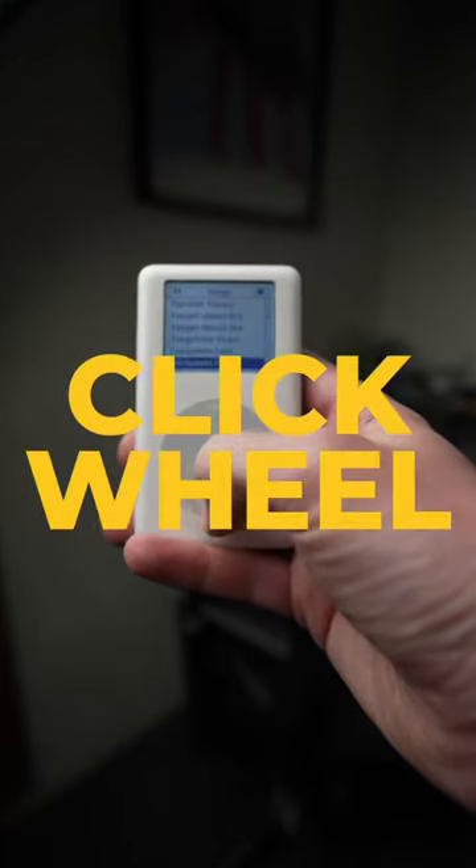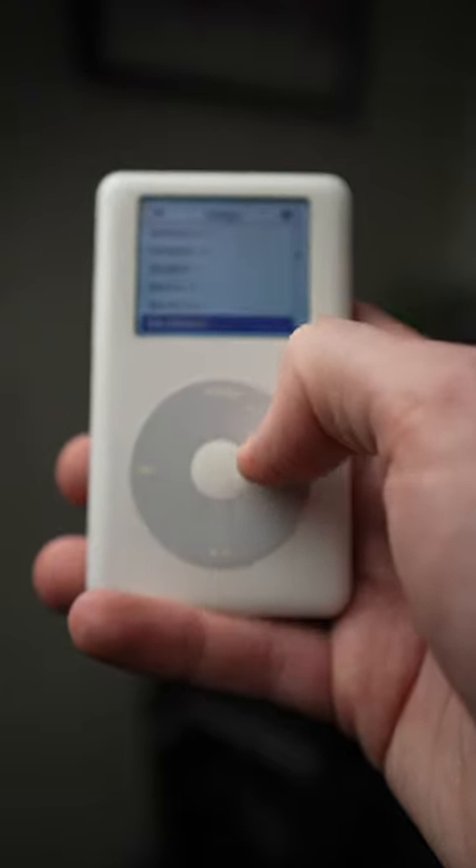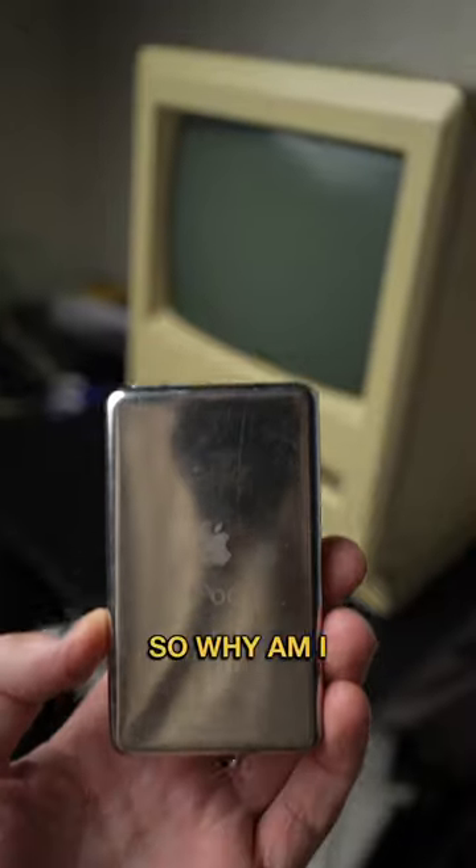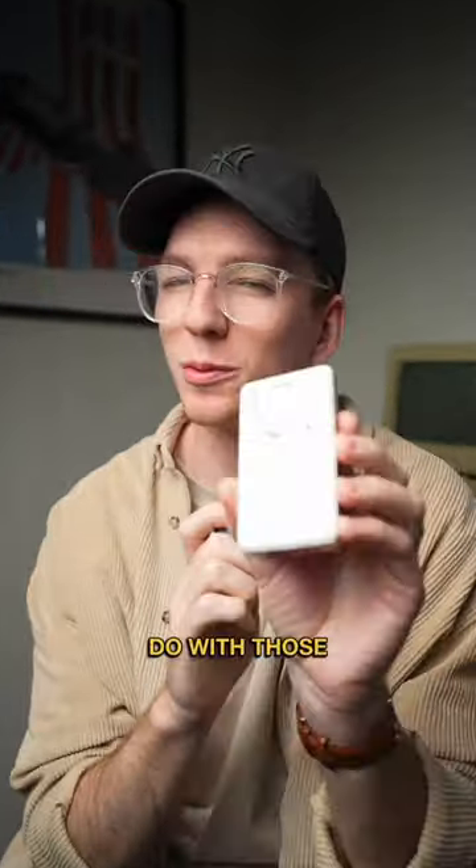But let's talk about the click wheel. So why am I throwing cash away for this iPod? Well, I don't want to ruin the surprise, but it's got something to do with those old Apple ads.